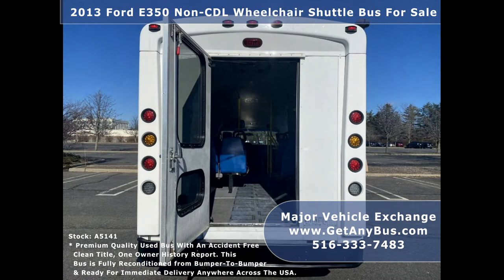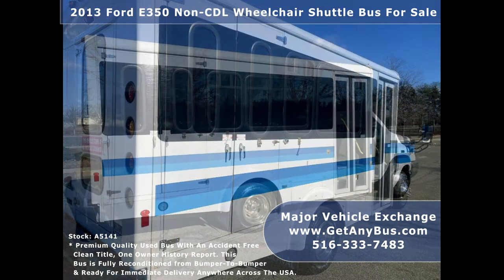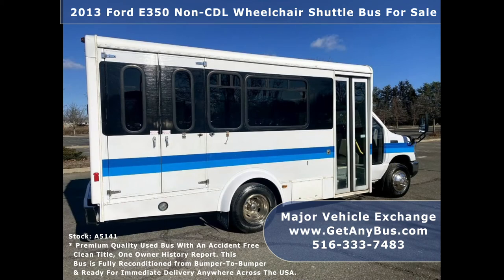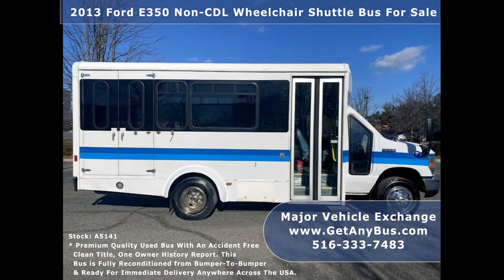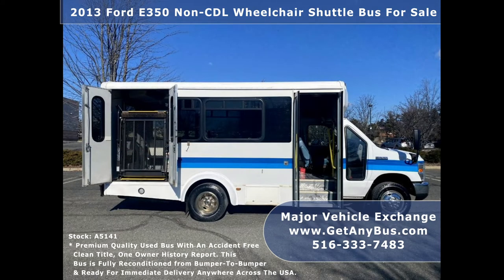The bus is in great condition and has been thoroughly reconditioned, checked, and road tested. This bus is very clean, fully equipped, and ready for use. It provides comfortable accommodations for all passengers, including ice-cold front and rear air conditioning and a rear heating unit for the colder months.